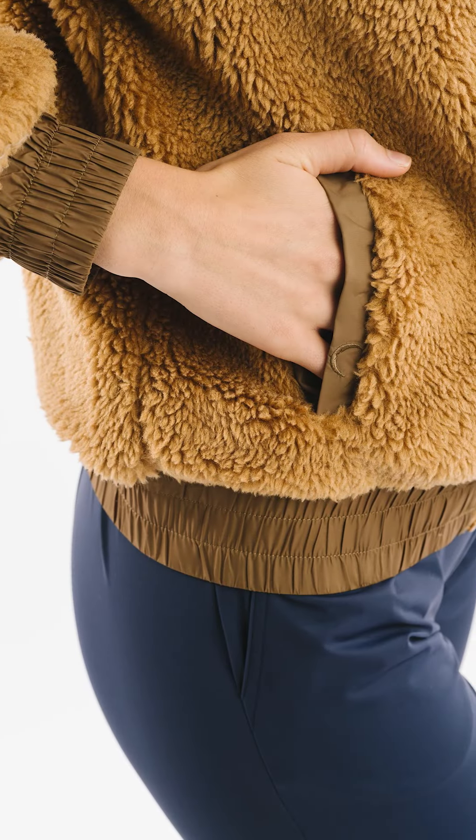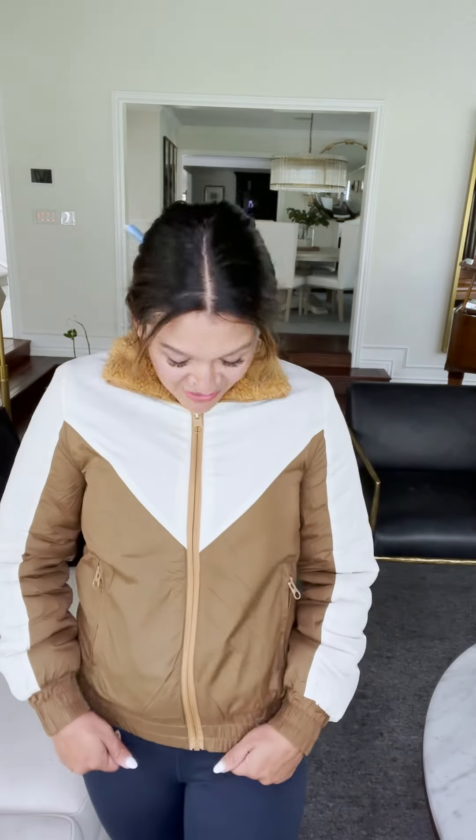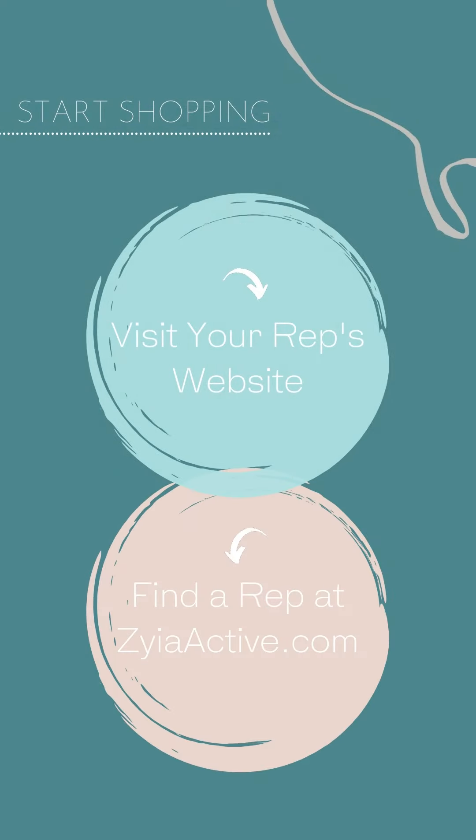If you're bigger chested like me, you'll want to size up. This is an extra small and you can see it's a little tight on my chest. On the other side it fit perfectly because it didn't have the extra padding from the fleece. Know what you usually wear and go according to your body type. It has nice elastic at the hem so it's going to be comfortable.